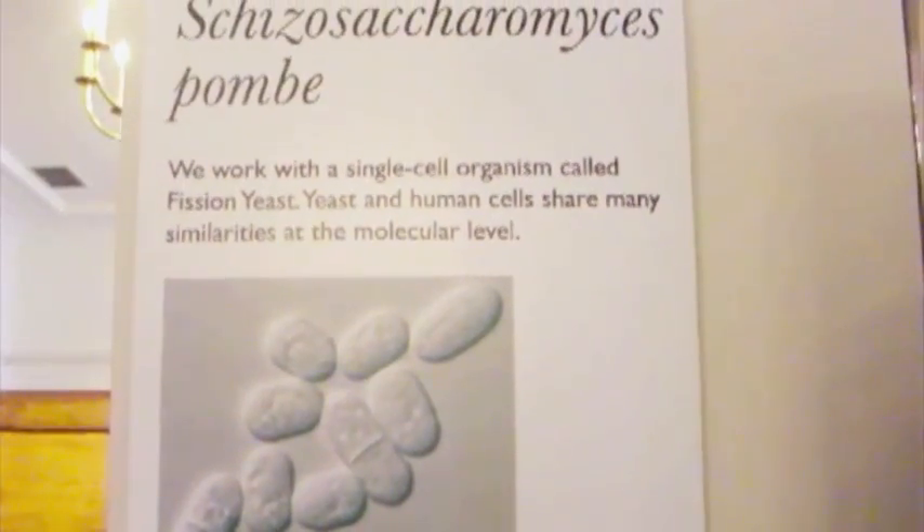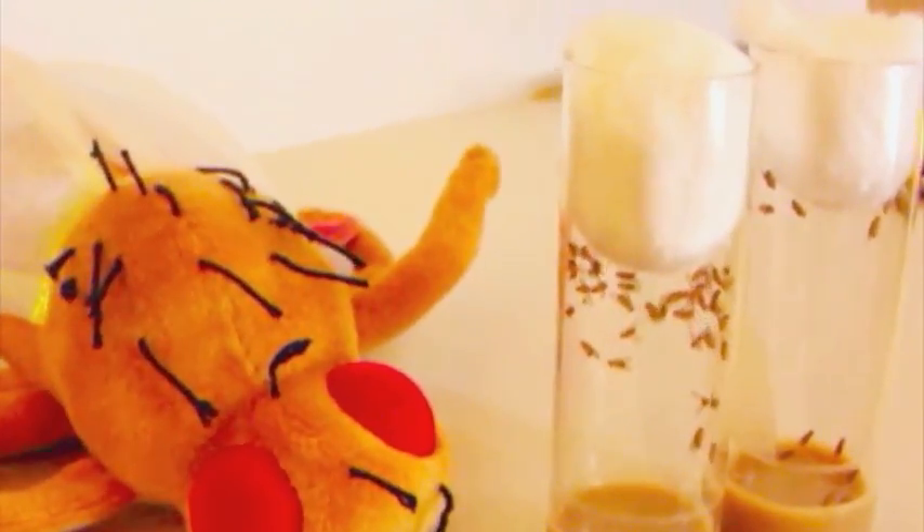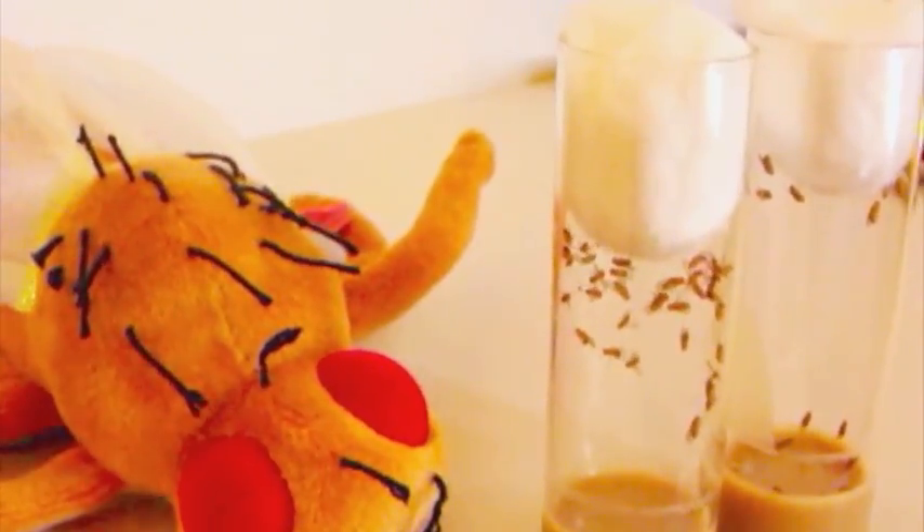I'm Matt Piper, from the UCL Institute of Healthy Aging, and our exhibit is to showcase the work we do at UCL, which is to use small model organisms that are short-lived and easy to house, and to see how long we can get them to live by either changing their genes or changing their environment. In particular, we're interested in dietary changes that alter lifespan and extend healthy lifespan.